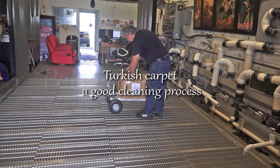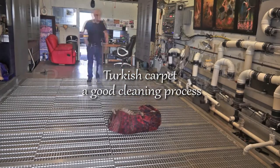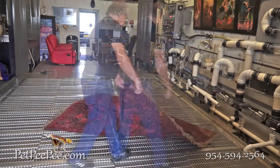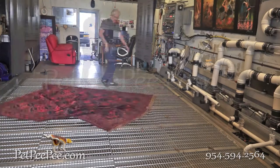Would you like to know how to clean a real Turkish rug, kilim, beautiful piece? Let me tell you the story of Mr. Kennett from New Jersey.